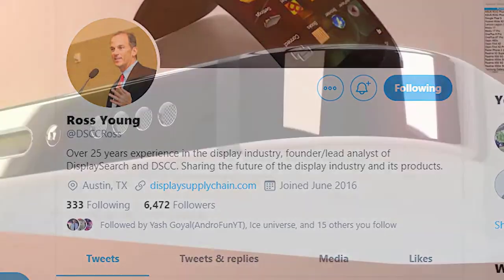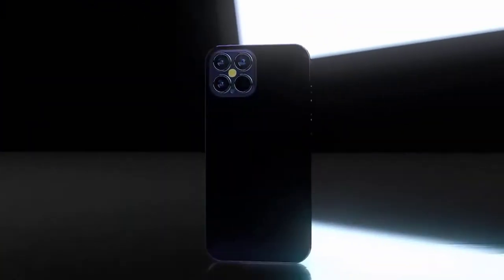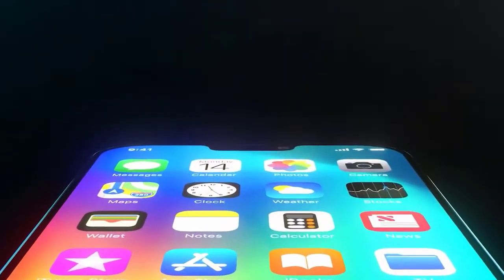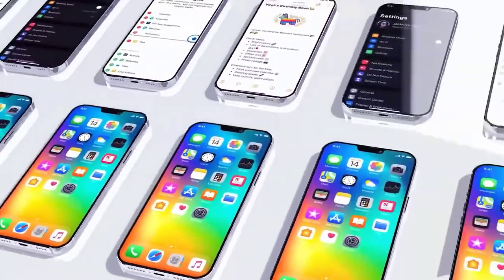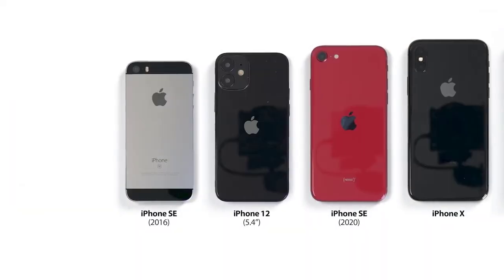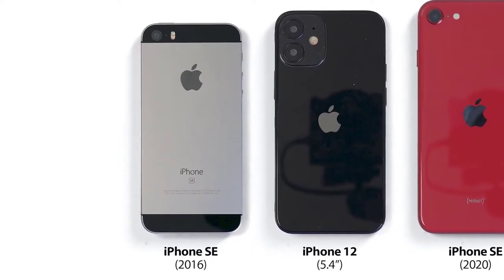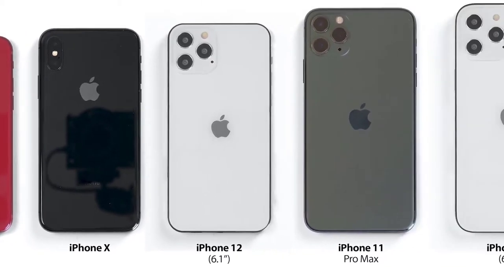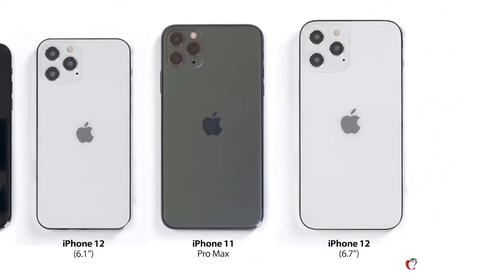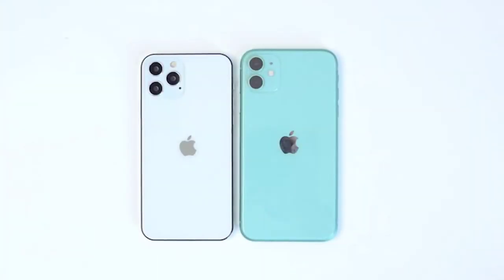For anyone worried about the size of the latest iPhone 12, plenty of dummy models have been circulating. Mac Rumors put together a size comparison between all recent models. We can see the 5.4-inch iPhone 12 is very close to the original iPhone SE, the 6.1-inch iPhone 12 is close to the iPhone X, and the 6.7-inch iPhone 12 Pro Max is very similar to the 11 Pro Max despite having a bigger display. It's also pointed out that the 6.1-inch iPhone 12 and the iPhone 11 may be the same size, but if these dummy models are correct, the iPhone 12 is considerably smaller.